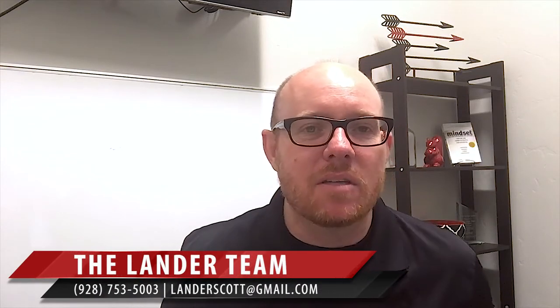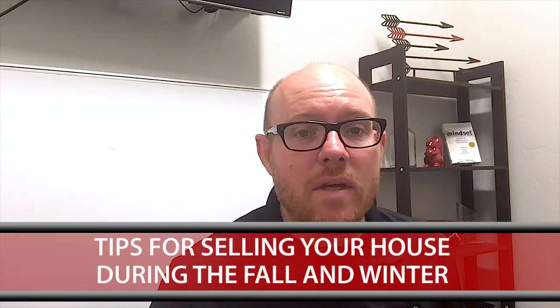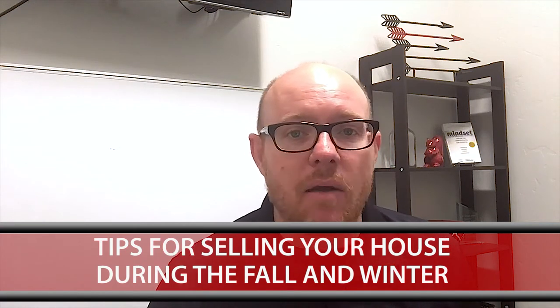Good morning, blog watchers. This is Steve Petruski with The Lander Team. Thanks so much for taking some time out today to watch our blog. Today's topic is going to be some tips for selling your house during the fall and the winter. But before we get into that, I want to point out a couple things on the website.